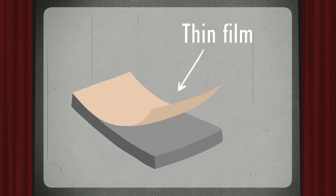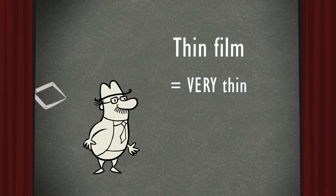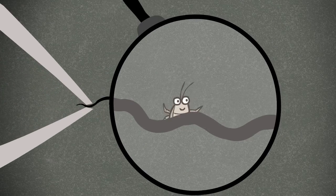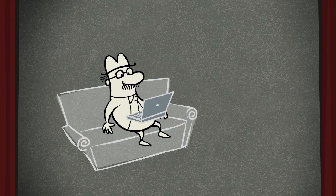Thin films are coatings that are applied to thicker materials for a variety of useful purposes. They are usually less than 1 one-hundredth the thickness of a human hair. So, where can you find thin films? Just about everywhere, in things you use every day.